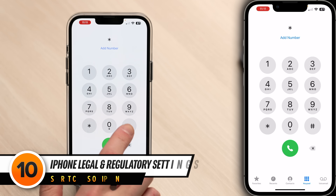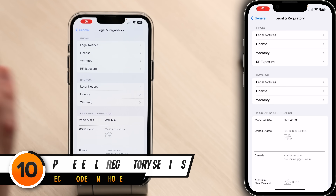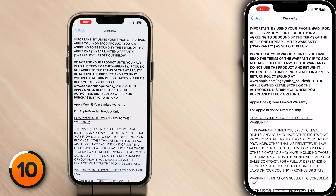iPhone users may find this next code useful: dialing *#07# takes you to the legal and regulatory settings on your iPhone. It might seem like obscure filler, but some of the information — like warranty details — can be really useful.